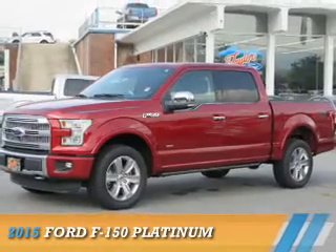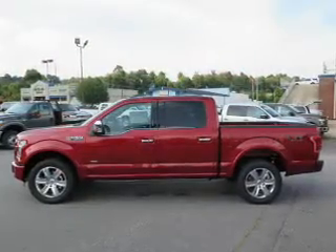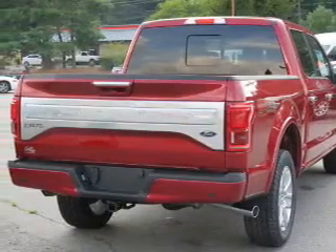Presenting the 2015 Ford F-150, it's powered by four-wheel drive, a 3.5-liter six-cylinder engine, and a six-speed automatic transmission.